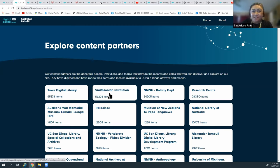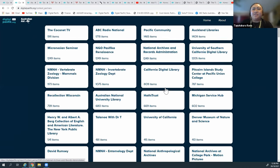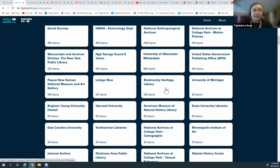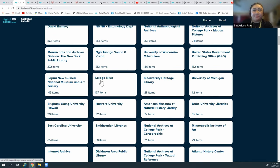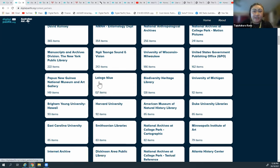We've also got Pacific community groups sharing their content on YouTube, like Longanui. If you know of any community groups that are doing an awesome job preserving Pacific culture, let us know and we can make them a content partner. You wouldn't think the University of Illinois would have Pacific collections, but they currently have 21 items. The New York Public Library is also a partner.